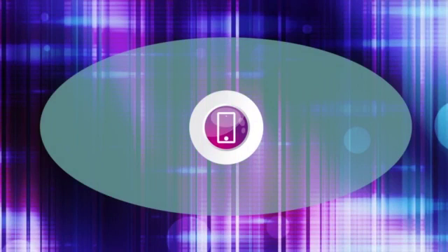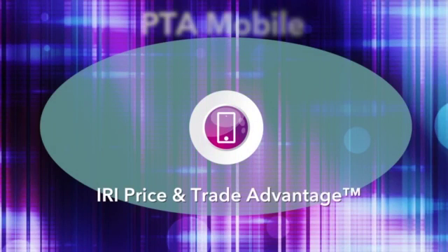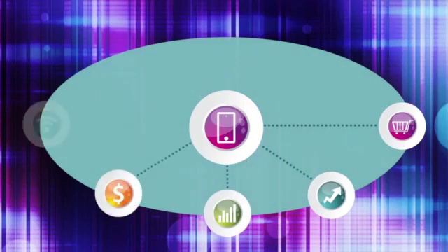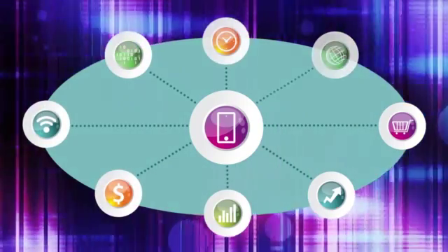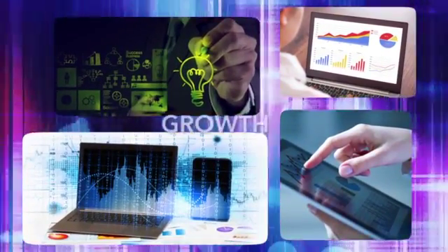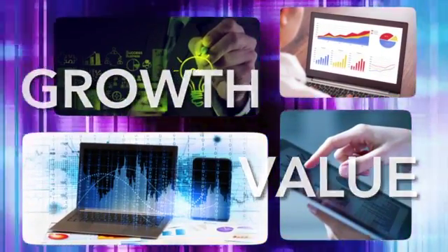IRI's mobile version of Price and Trade Advantage, or PTA Mobile, helps your sales team create win-win scenarios when engaging with your retailer partners. This interactive and visual sales software uses a unique combination of analytic models, sales-rich data, software, and IRI expertise to find new growth and value from your pricing and promotion strategies.